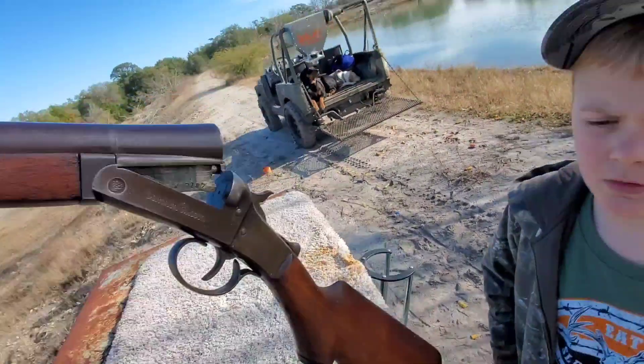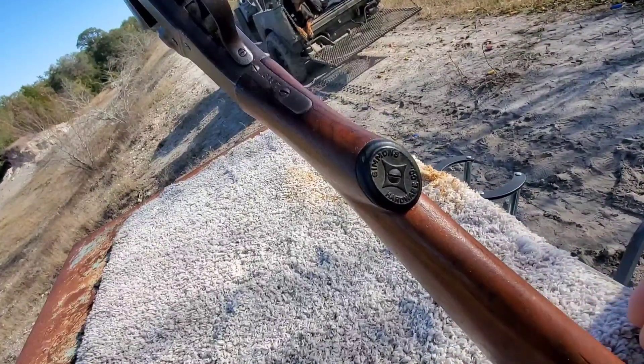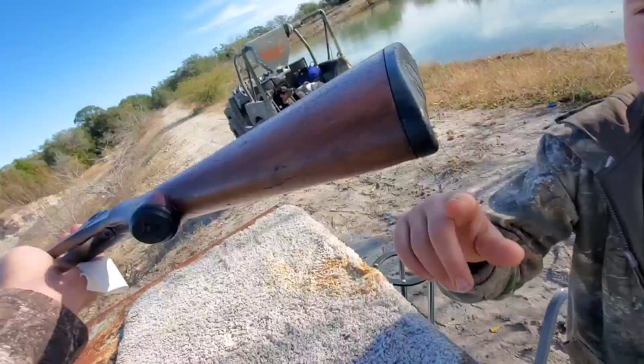It was made for Simmons Hardware. Simmons Hardware? Yep, it's right here — Simmons Hardware — and right on the buttstock. They were out of St. Louis, Missouri, and it's on the buttstock too.